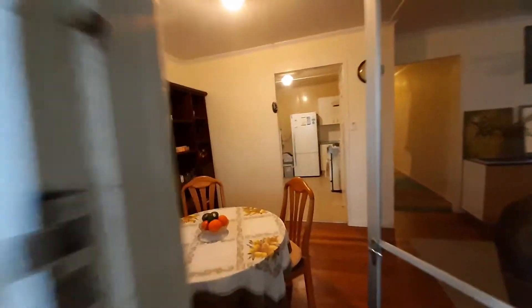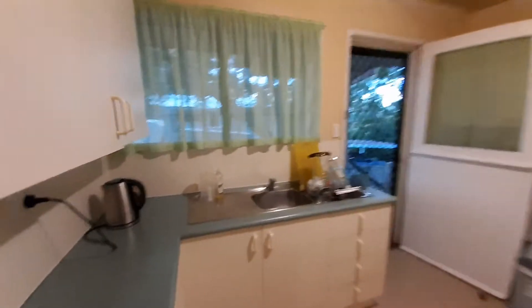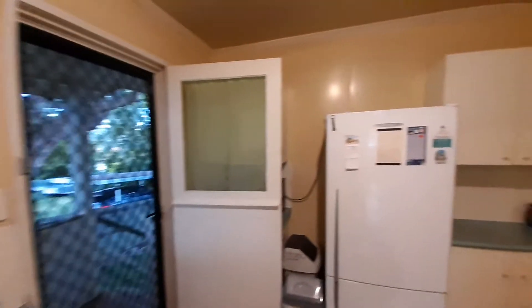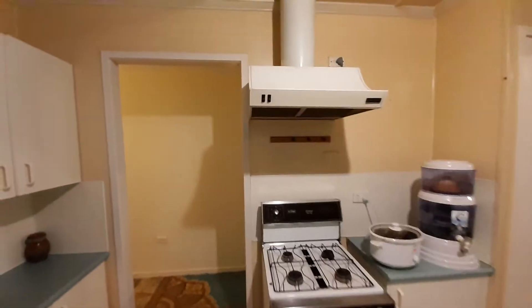Back through our dining area we've got the kitchen. Vinyl floors in here, quite neat benches and cupboard space, overhead cupboards, fridge and gas stove with a range hood. All very neat.